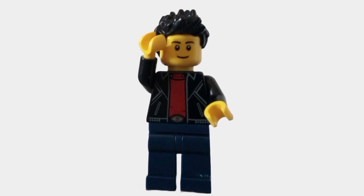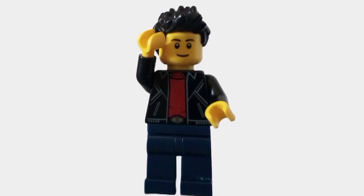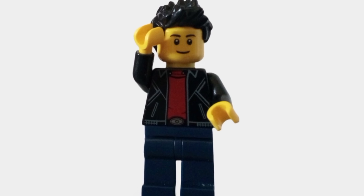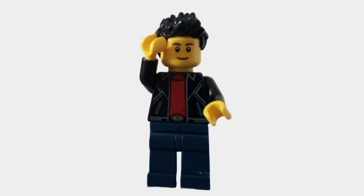Hi guys, and welcome back to the LEGO Lab. In today's video, we got brand new LEGO Captain America Brave New World set reveals! Don't mind that my voice sounds different — I just woke up to these reveals.